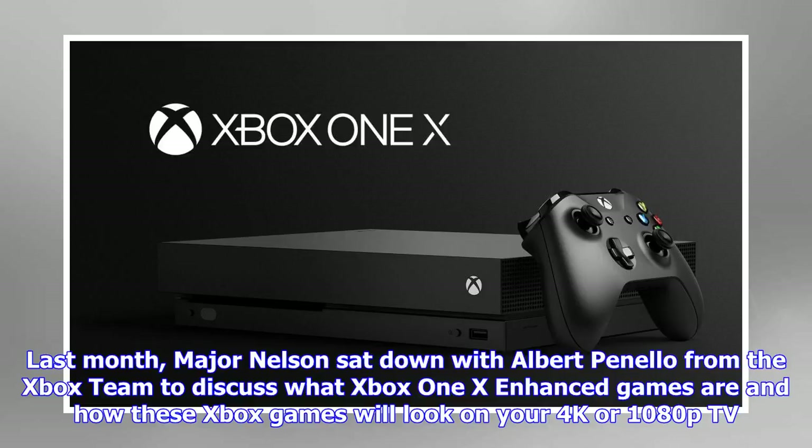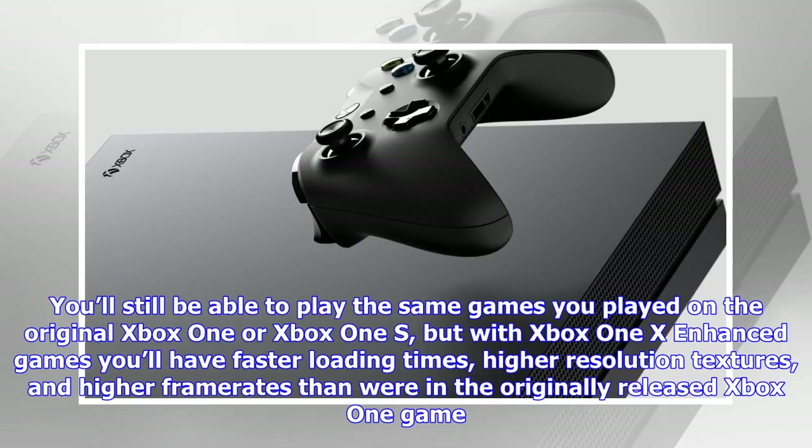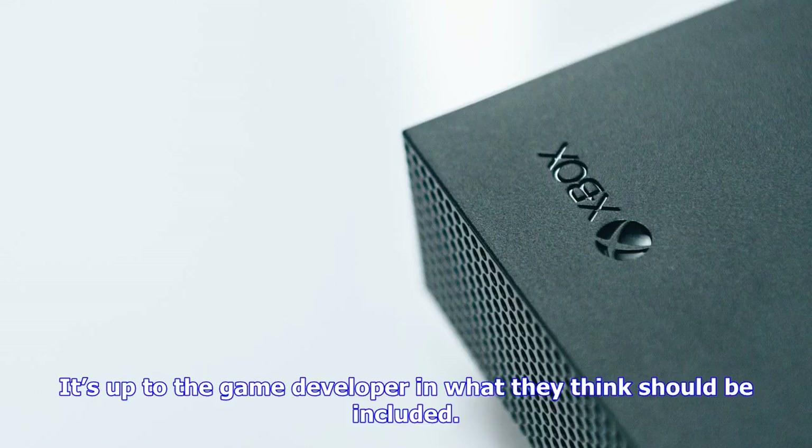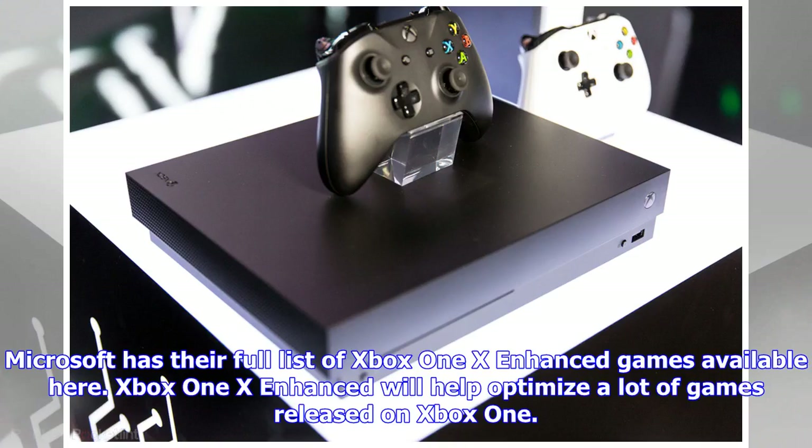Last month, Major Nelson sat down with Albert Penelo from the Xbox team to discuss what Xbox One X enhanced games are and how these Xbox games will look on your 4K or 1080p TV. Xbox One X enhanced games are games that the game developer has updated to use the full power of the Xbox One X. You'll still be able to play the same games you played on the original Xbox One or Xbox One S, but with Xbox One X enhanced games you'll have faster loading times, higher resolution textures, and higher frame rates than in the originally released Xbox One game.